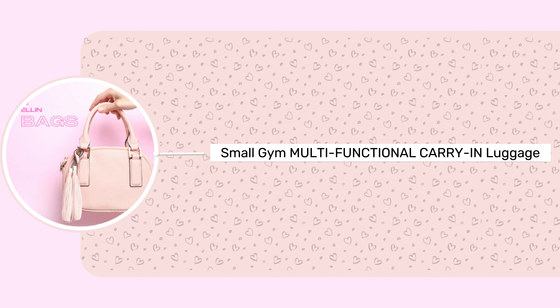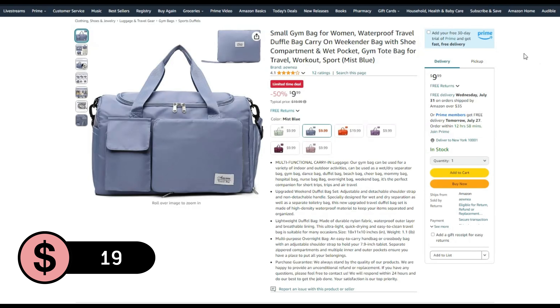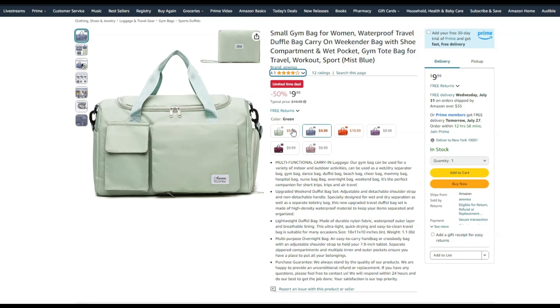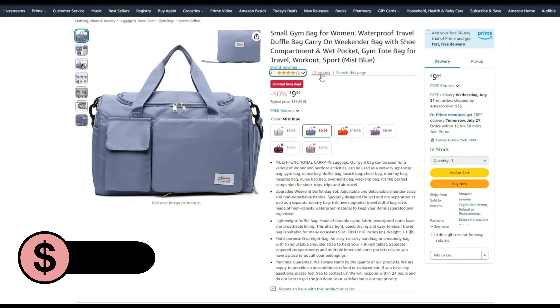Next up, we have this small gym multifunctional carry-in luggage, available for $19 with a 50% Amazon Prime discount. Choose from orange at $19, or green, mist blue, purple, purple red, and Sakura powder, each $9.